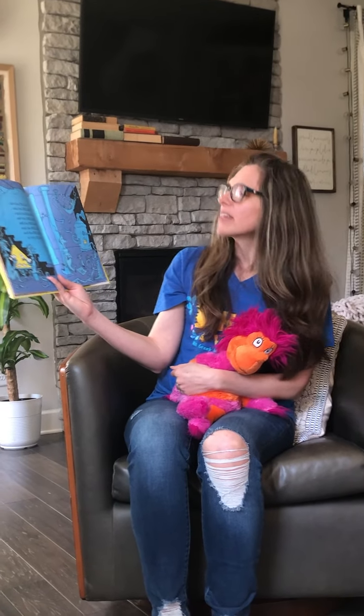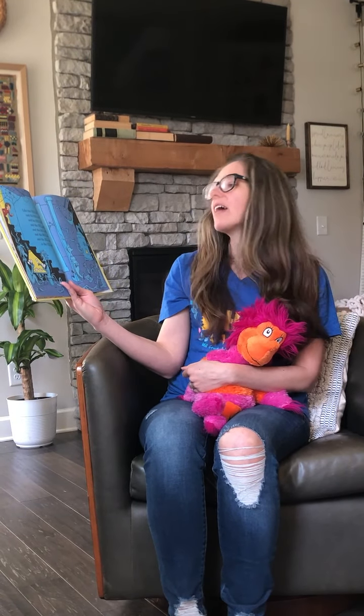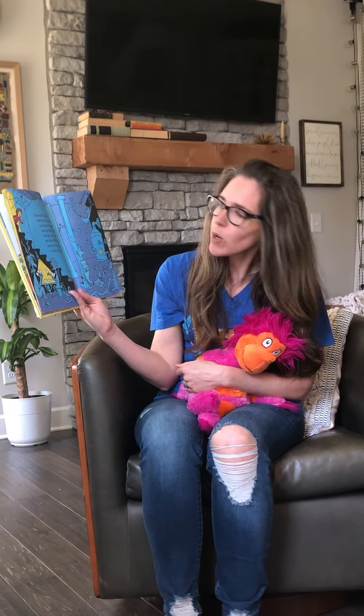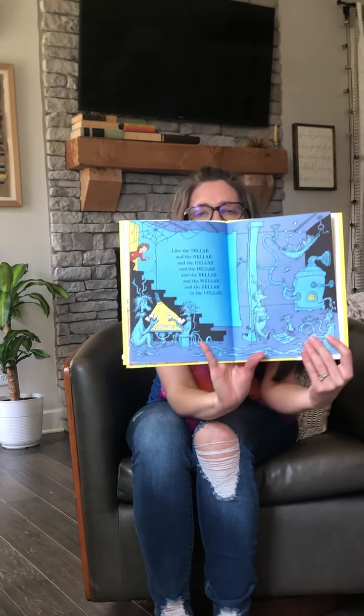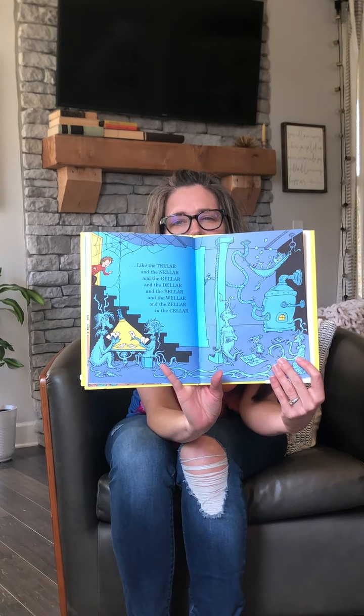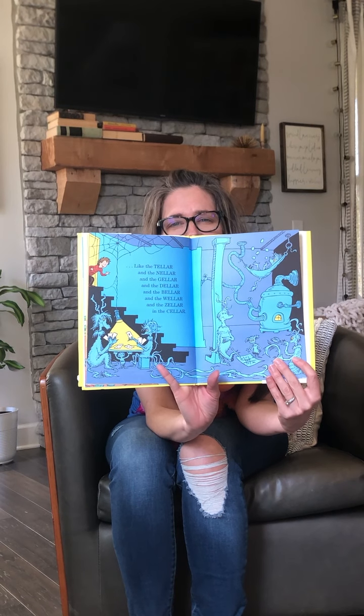Like the teller and the neller and the geller and the deller and the beller and the weller and the zeller and the celler. Whew, that was a lot of words! What color do we see here, boys and girls? There's a lot of the same color — can you see what color that is? Blue, right? Good job.